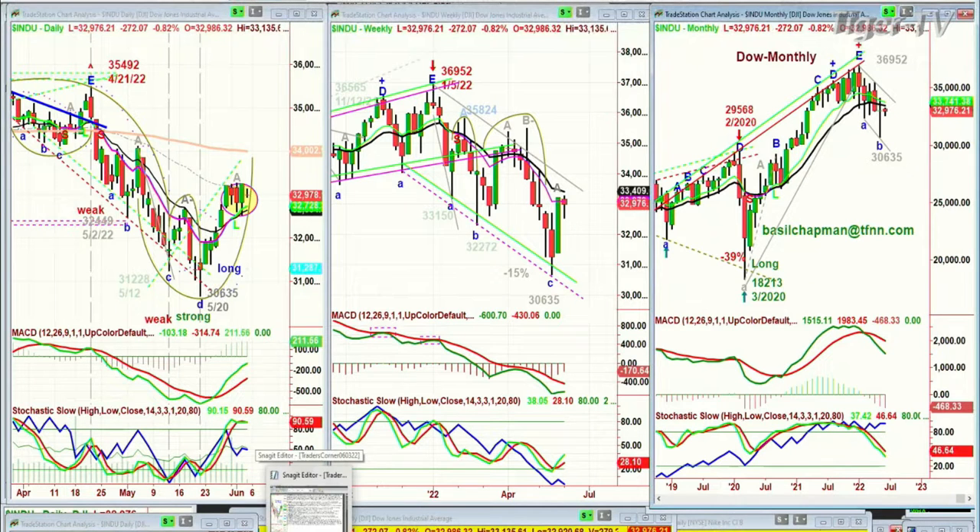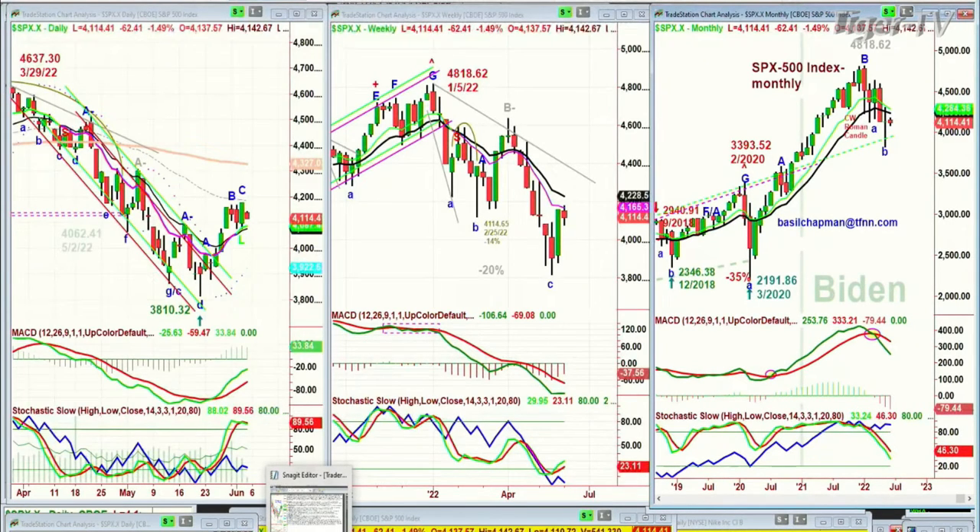Looking at the Q, the S&P — SPX — down a little sharper, down 62 at 4,114. This is going to be important because it's in a leg C. You need to get to a leg B in buy mode because the stochastic is strong at 89%. The MACD is good, so you want to see a move above yesterday's high.